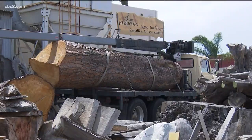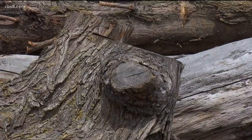Jeff also recognizes the carbon sink value of the trees. We're taking this tree, which has been a host of carbon for decades, and allowing it to live on in the piece of wood.